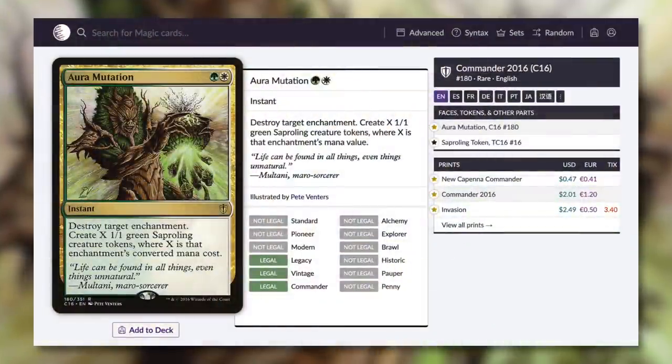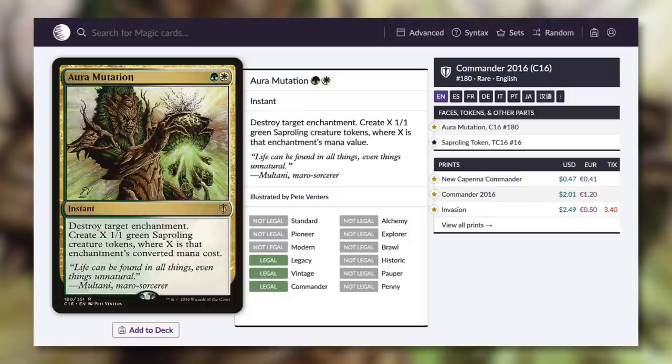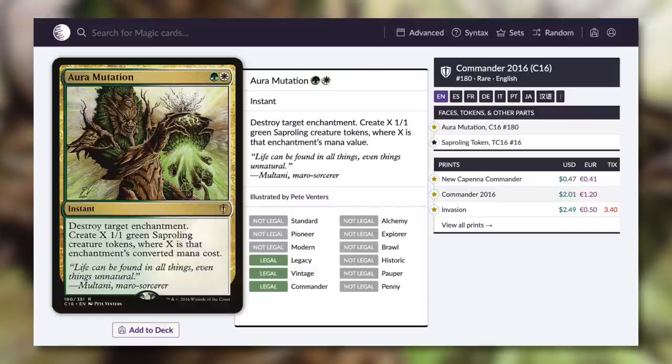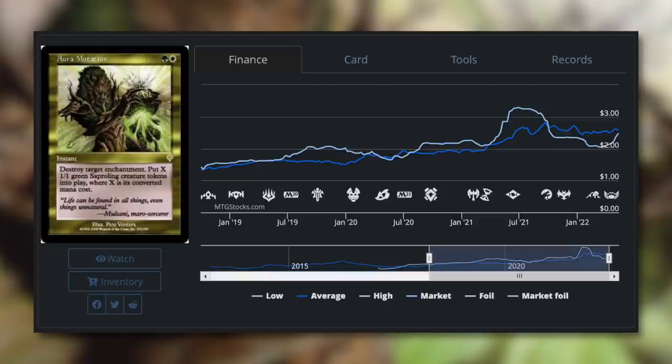Next, we've got Orb Mutation, which is now under $0.50 at $0.47 with the New Capenna Commander version. It's an instant for green-white that says destroy target enchantment, create X 1/1 green sapling creature tokens where X is that enchantment's mana value. For just two mana at instant speed, you can get rid of an enchantment and make a ton of tokens depending on its cost. For a token deck or go-wide strategy, this card can be fantastic as a dual-purpose card — great removal that also makes tokens cheaply. The price has been increasing over the past couple of years with more commanders wanting creatures on the board, but now with this reprinting it's back to being budget-friendly at just $0.47.